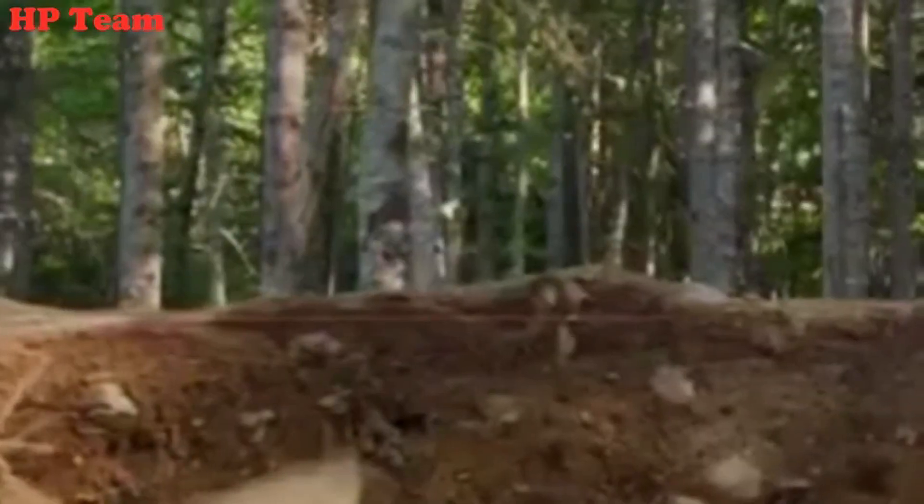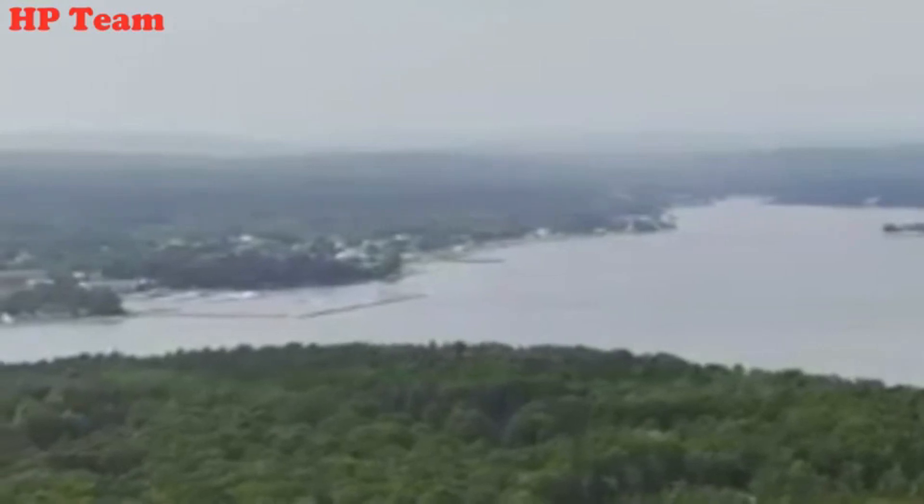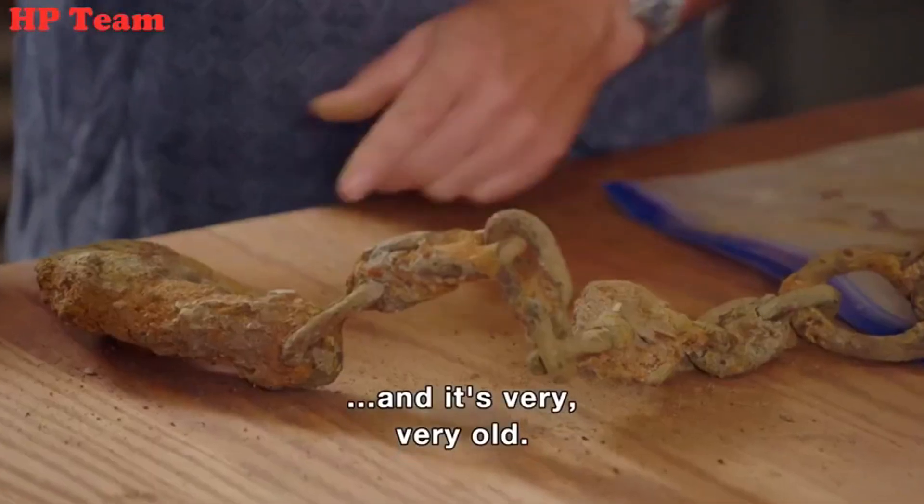Next time on The Curse of Oak Island. Look at this. Oh, is that it? Oh, that's gorgeous. This was used to lift a chest into a wharf. Whoa. And it's very, very old.